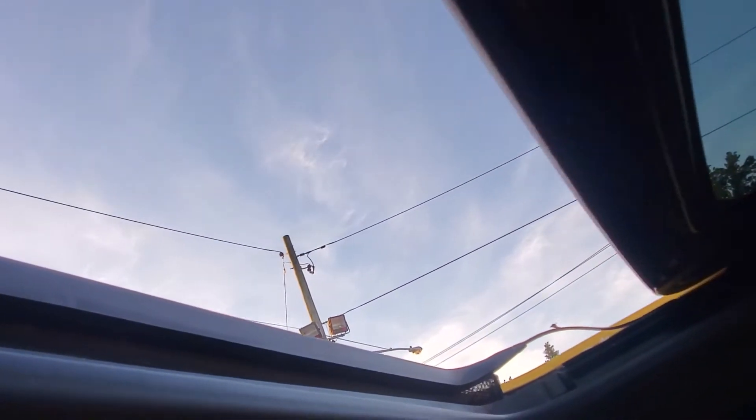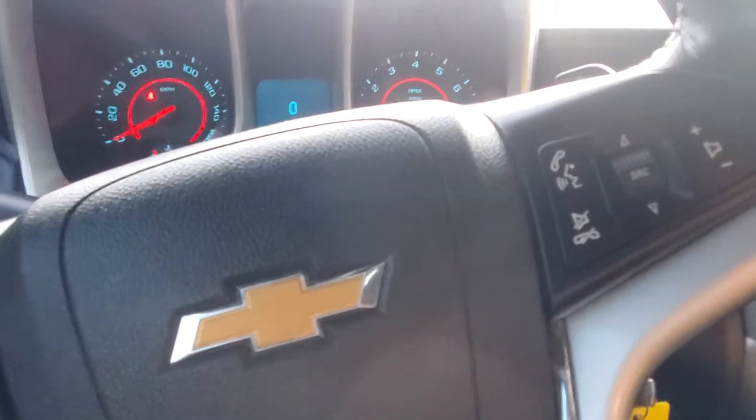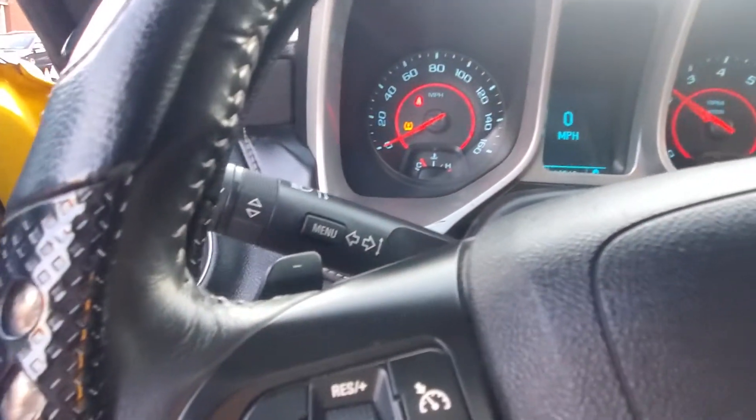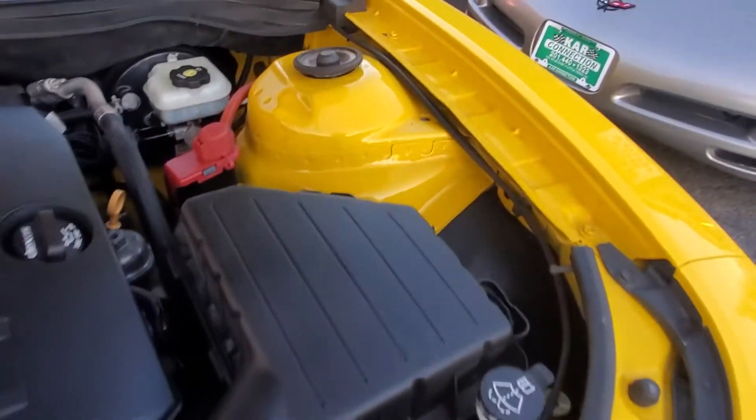The sunroof works. The driver side window works as well. The car runs fantastic — the AC is blowing ice cold. Let's rev her up a little bit. Let's pop the hood and show you the engine compartment. There's your engine compartment — clean engine compartment, good-sounding engine, nice and smooth. Very nice car.